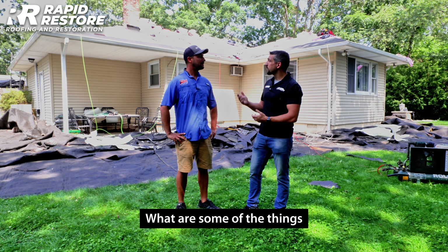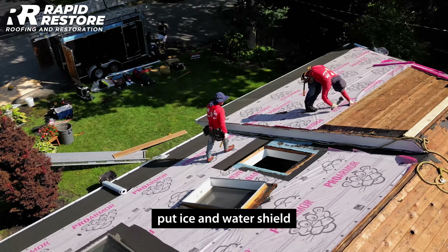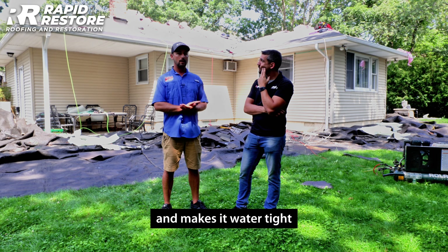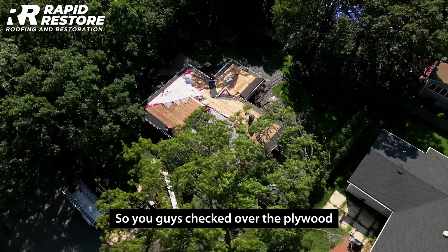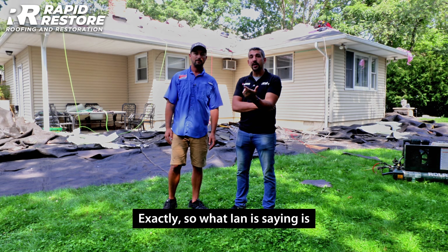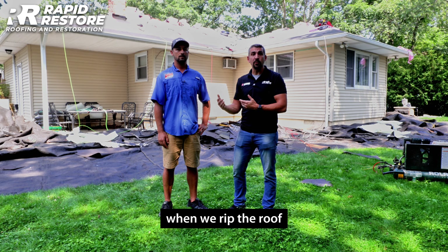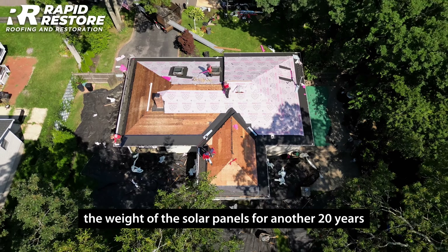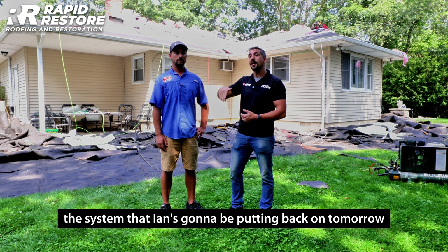So Ian, you're here watching us replace the roof — what are you looking for? First, it looks like you guys put ice and weather shielding where the solar is going to be — that adds an extra barrier of protection and makes it watertight. The other thing is the decking — you checked the plywood and made sure it can handle the solar system. Solar panels add a lot of weight, so we make sure the rafters aren't too far apart and the plywood is thick enough. The rafters are 16 on center — more than capable of supporting the system.